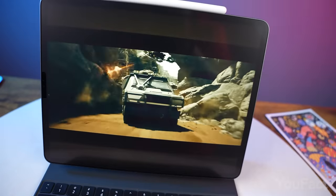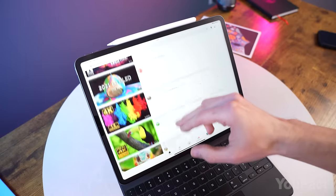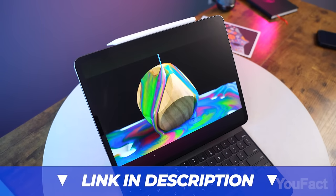Now I won't have to constantly clean my screen of fingerprints, and I can finally use my Apple Pencil as intended. Just look at the before and after — the difference is undeniable. Paperlike also minimizes glare, giving the screen a matte finish that's much gentler on the eyes. If you're as intrigued as I am, check out the link in the description.